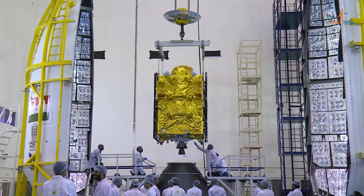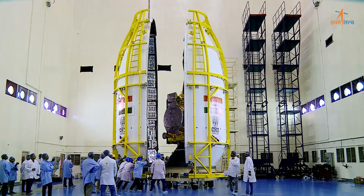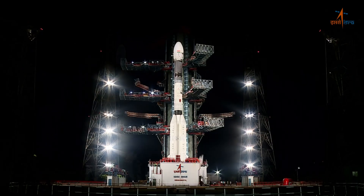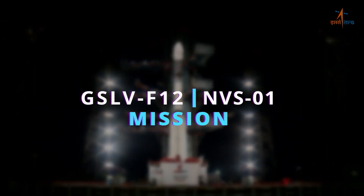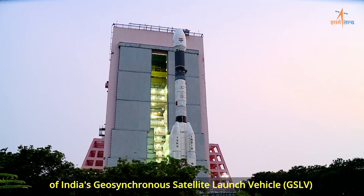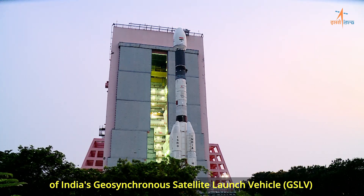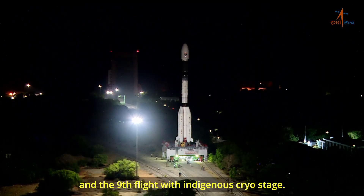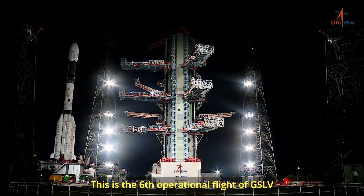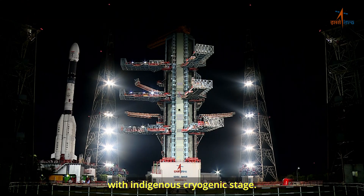GSLV-F12 is the 15th flight of India's Geosynchronous Satellite Launch Vehicle, GSLV, and the 9th flight with indigenous cryostage. This is the 6th operational flight of GSLV with indigenous cryogenic stage.